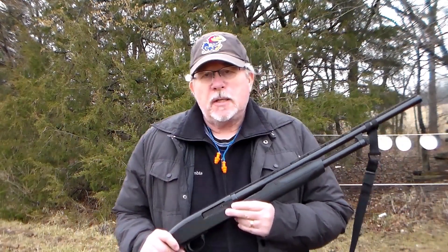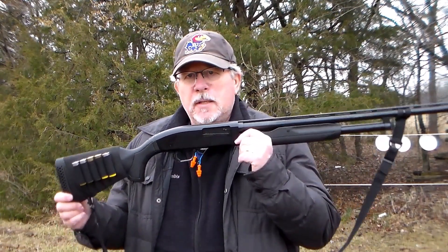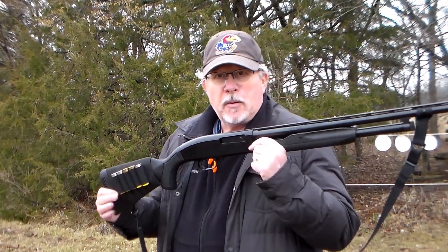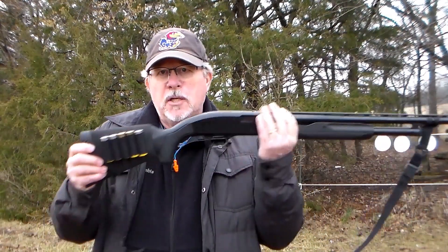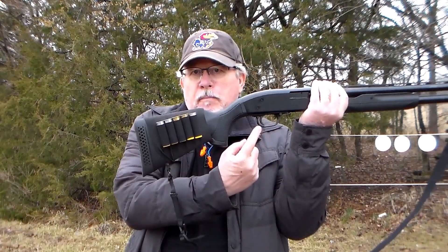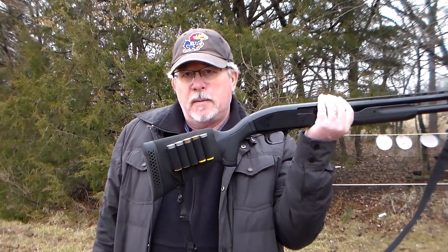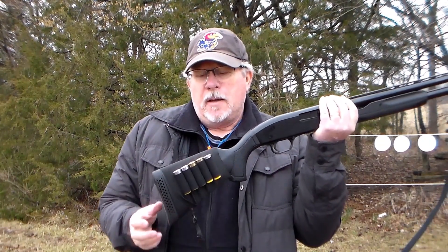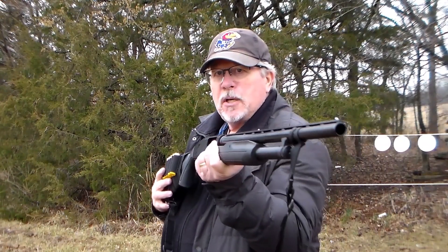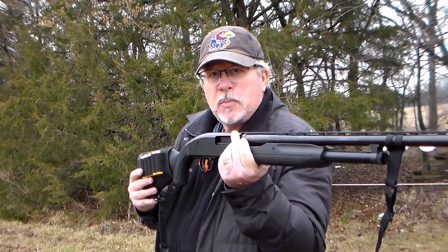What if we run into bigger predators that a 22 may not work against? We have an option for that — humans who might be trying to hurt us, attack us, steal our stuff, or animals. A nice shotgun would do the trick. This is a Maverick 88 20-gauge. It's a youth size, meaning a reduced-size stock, so my petite daughter can shoot it, my wife can shoot it, and I can shoot it. It's 20-gauge and will stop most things.